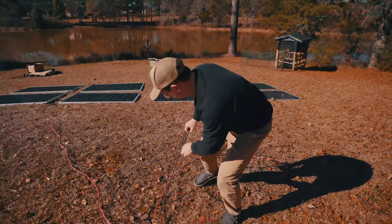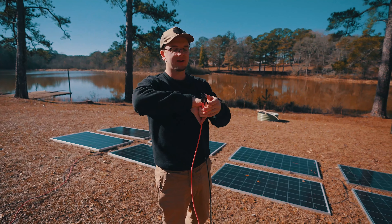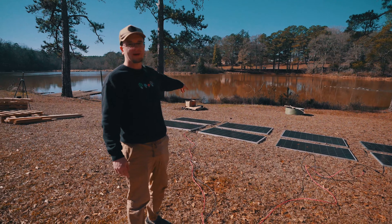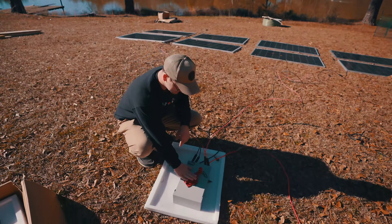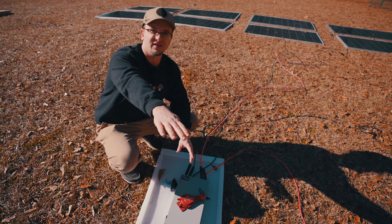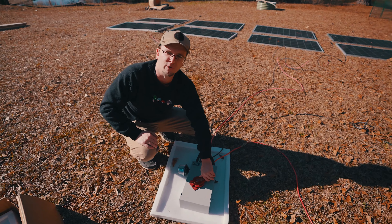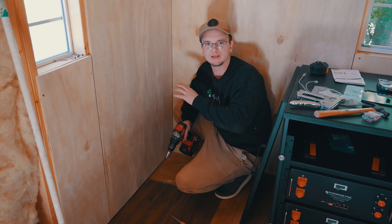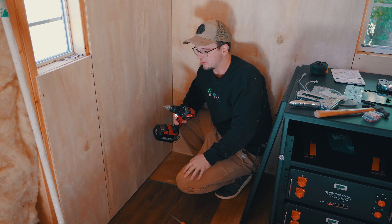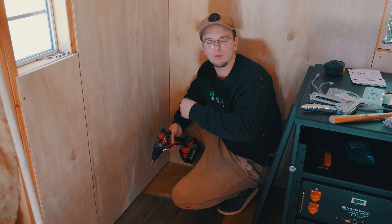It is so satisfying snapping all these MC4 connectors together. That grouping of four panels is running into the combiner box, and so is the second grouping of four panels. We flip the switch — that means power is now running to those two contacts, those two lugs. Now let's go drill a hole in the micro cabin to pull those cables in and connect them to the power board.